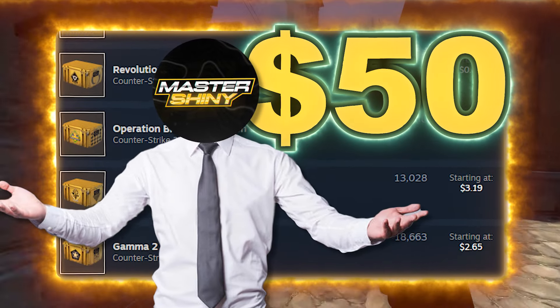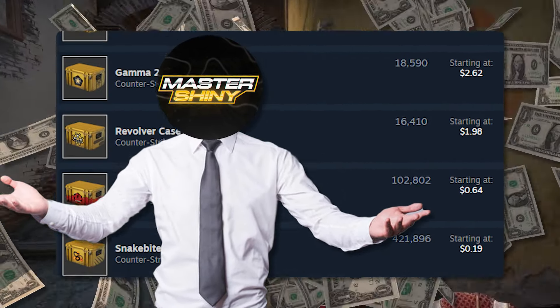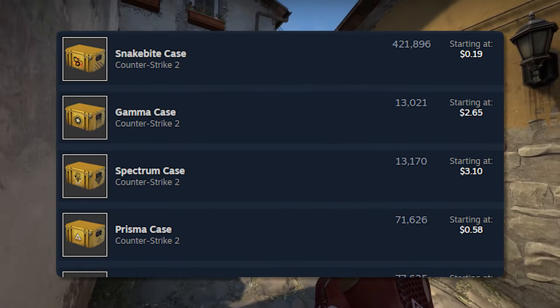We've got $50, let's go make some investments and make some big money. Talking about the case market, we're definitely going to be honing in on this inside of today's video.